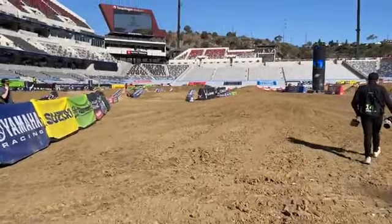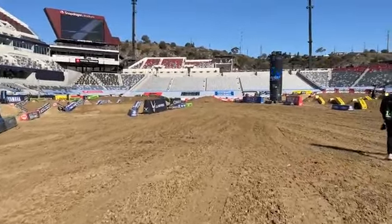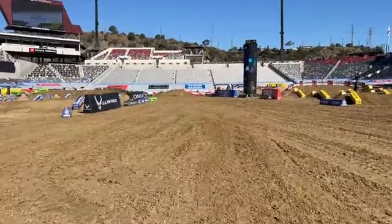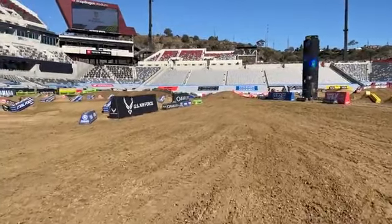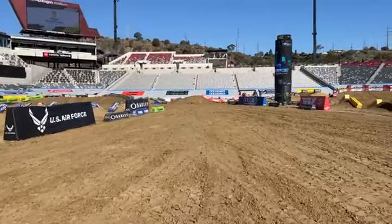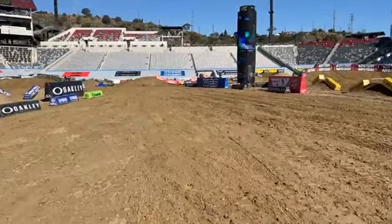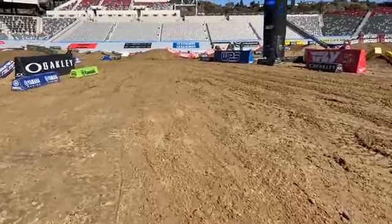I like this start because it looks like a nice, long, wide start. When they're real long and get real funneled in at the end, sometimes that creates more drama than you want in the first turn. Last week in Anaheim two weeks ago we had that split start — the inside line was the preferred line, but the outside created a buffer between riders so it felt like you were taking off with only 10 guys instead of 20. Some people complained about it, but I think it's great when they try new stuff.